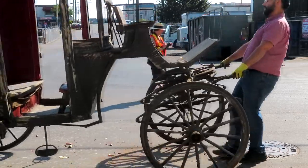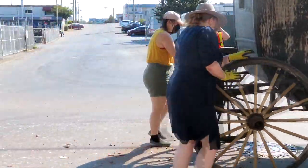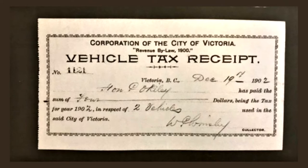In the Point Ellis House collection there are not one but two horse-drawn carriages. A vehicle tax receipt paid in December 1902 indicates that the O'Reilly family owned two carriages at that time.